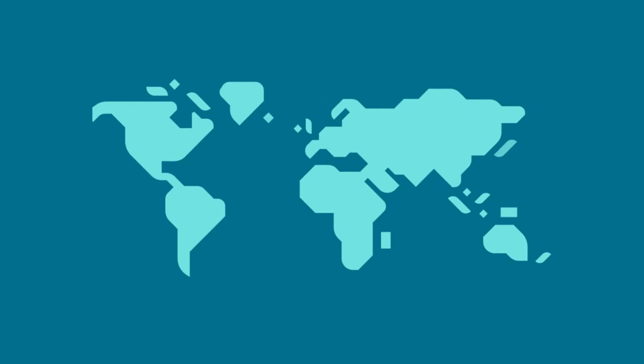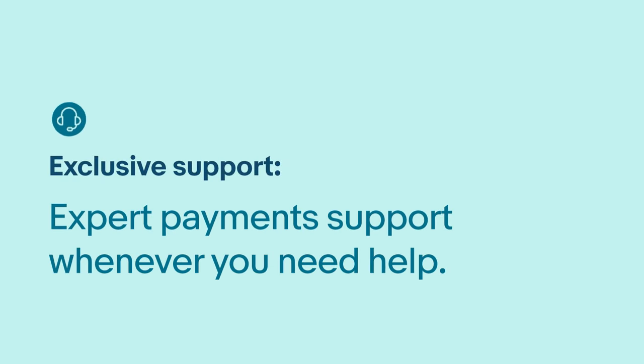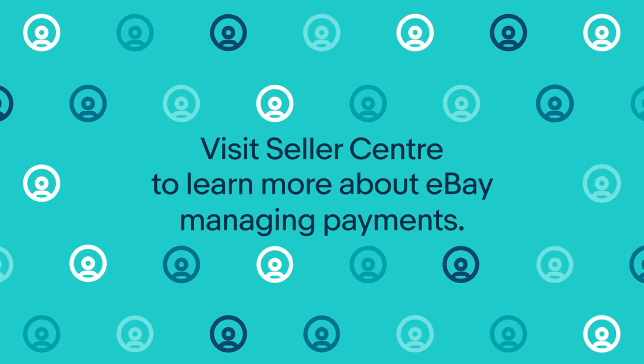If you offer to ship internationally, your listings may surface on supported international sites, and you may be able to create listings on supported eBay sites. Finally, when you sell on eBay, you get expert payment support whenever you need help. eBay managing payments is essential to deliver an enhanced buying and selling experience on eBay.